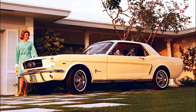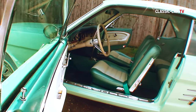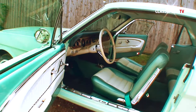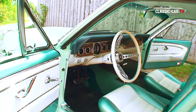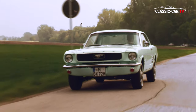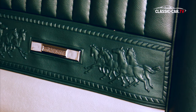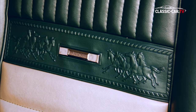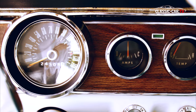Bei den Coupés war das Grundmodell weit verbreitet. Die große Bandbreite an Sonderausstattungsmöglichkeiten beschert uns heute eine Vielzahl von Varianten in der Innenausstattung. Das Pony-Interior zählte zur Top-Variante und gab es nur für den 1965er und den 1966er Mustang. Die Ponys sind in die Sitzlehnen geprägt. Zieren mit Holz verschönte Elemente, Türen und Armaturenbrett.